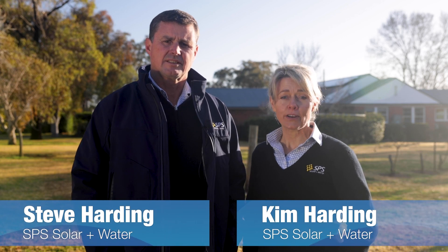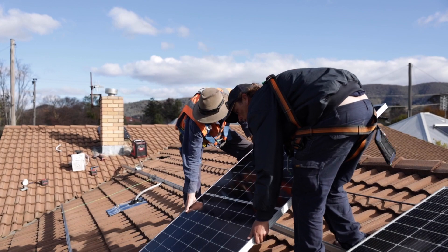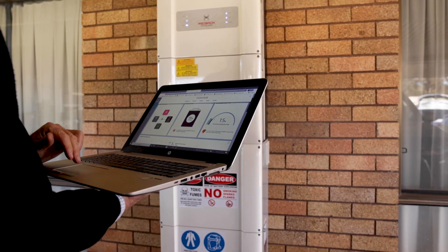SPS Solar started about 20 years ago this year. It started off in a very small way with just the two of us working from home, selling solar pumps, and then as the industry gained more momentum we moved into other areas.